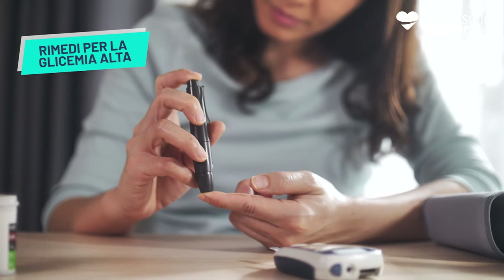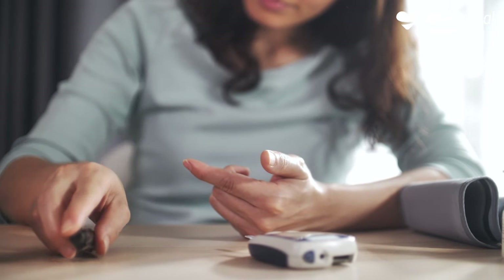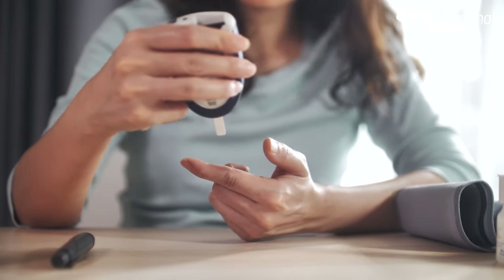Keeping blood glucose at bay is critical to maintaining good health. With symptoms such as fatigue and intense thirst, we recommend monitoring it regularly on an empty stomach to make sure it is between 70 and 99 mg of glucose per deciliter of blood.